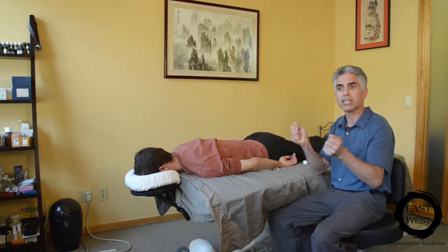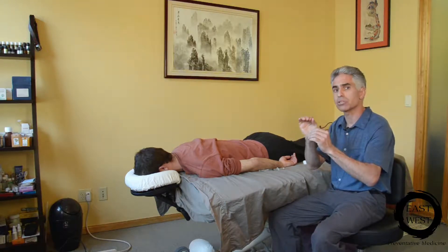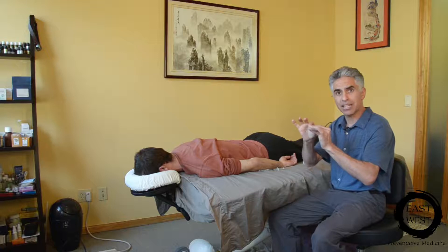We basically go through using acupoint injections, hitting trigger points or acupuncture points to release the muscle. Because if a muscle is like a rope and it gets really short, your neck or your leg or wherever it is will get really tight. We release those knots so that rope or muscle gets longer, and the end result is a greater range of motion.